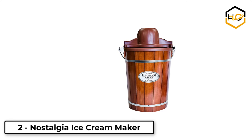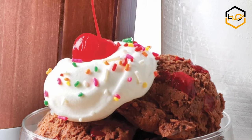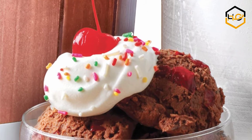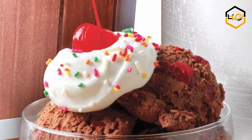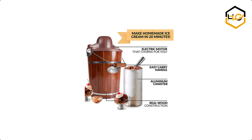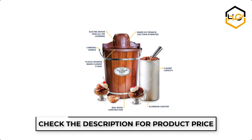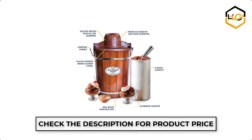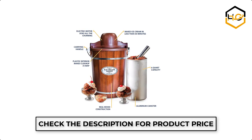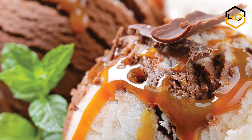At number 2, we have Nostalgia. This unit is a fast and easy way to make quarts of ice cream, frozen yogurt, or gelato. It features a locking motor mount, easy-to-clean bucket, and a 6-quart aluminum canister. Simply add your ingredients into the aluminum canister, place it in the middle of the bucket, layer with ice and salt, and let the electric motor do the rest. The durable churn paddle produces delicious creamy homemade ice cream while the easy-clean plastic liner provides easy cleanup.